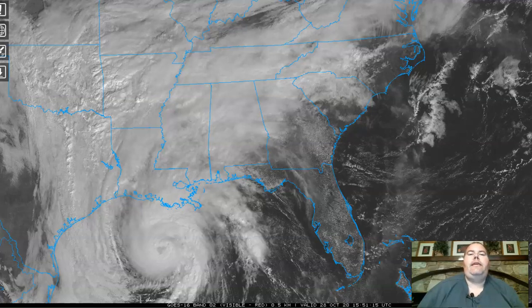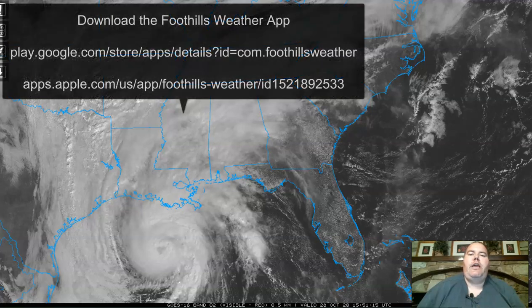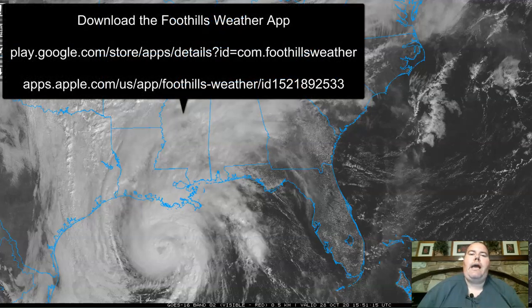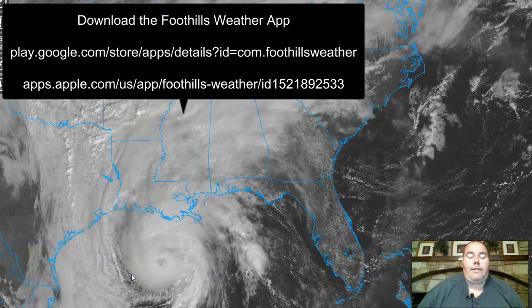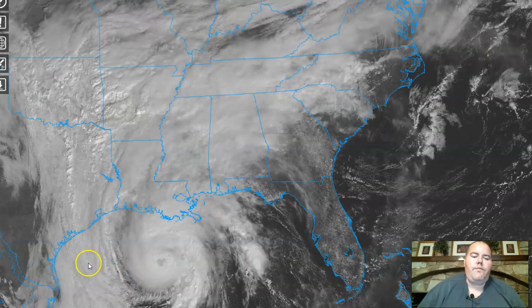Unfortunately, it's looking like the severity of the impacts may be trending upward at this time. I'm going to go into a lot of detail on what we see, and we've made some changes with our rainfall forecast and wind potential forecast for our area. You can see Zeta — it's about lunchtime as we're doing this video — located a couple hundred miles or so to the south of the Louisiana coastline. Zeta is moving to the north and starting to curve a little bit to the north-northeast at about 18 miles per hour.